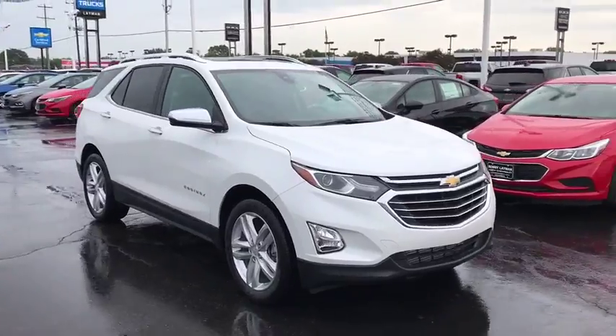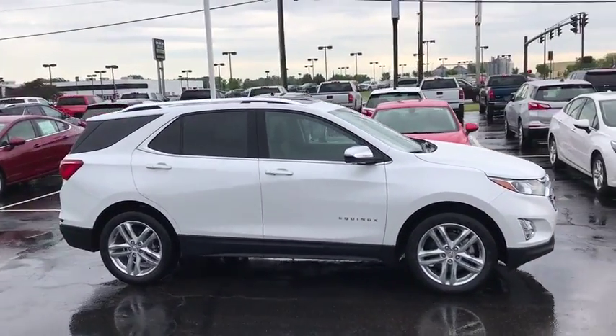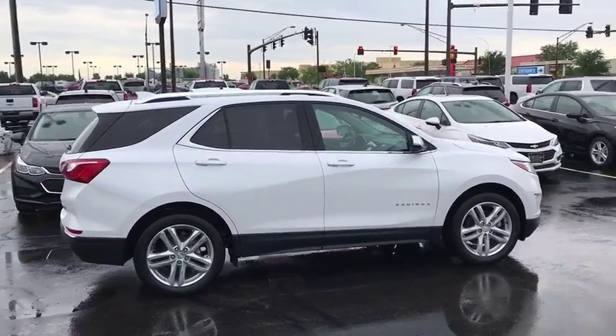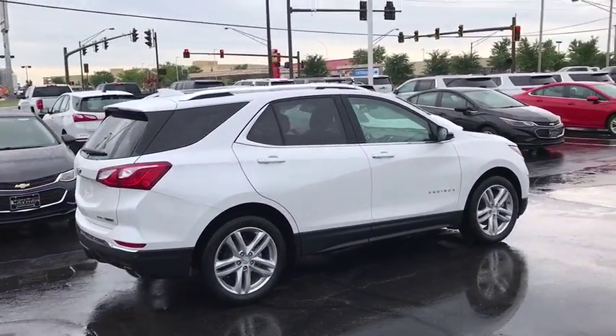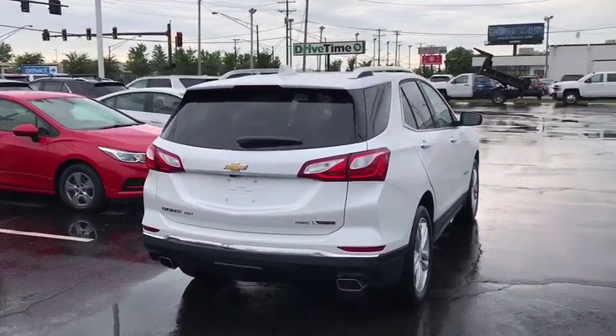Here are some of this vehicle's great options: power passenger seat, power liftgate, traction control, dual airbags, power steering, four-wheel disc brakes, universal garage door opener, fog lights, compass, and electronic stability control.